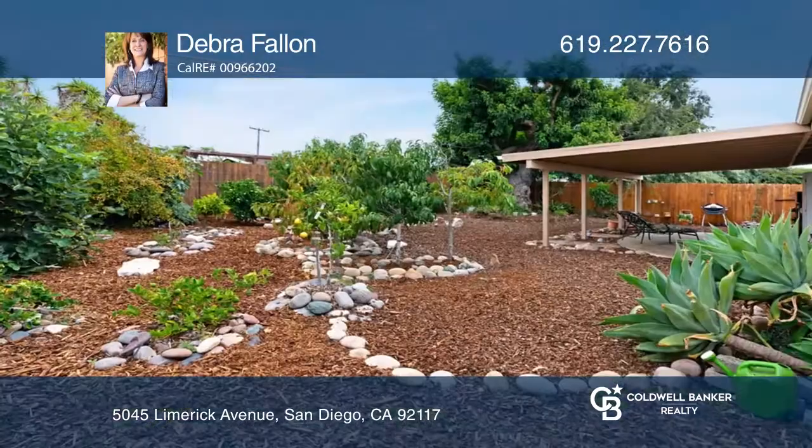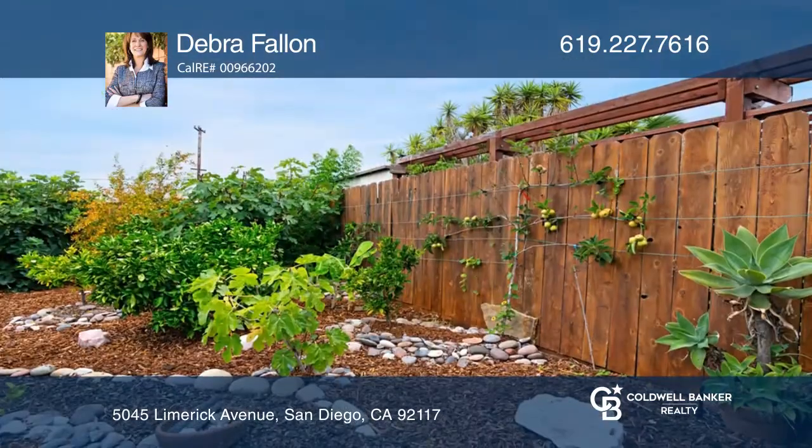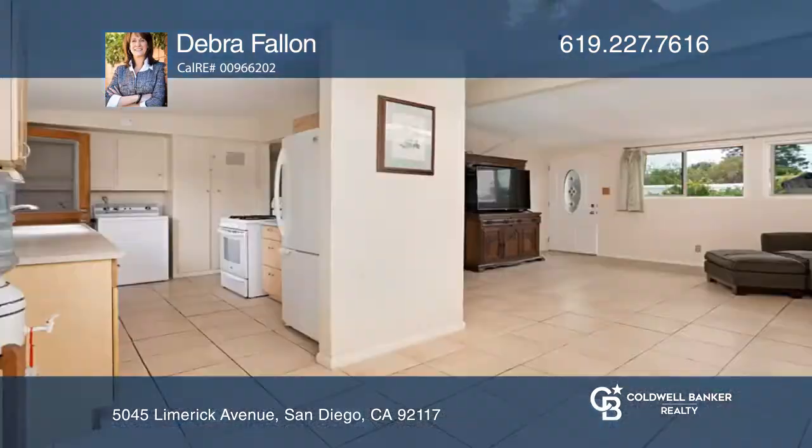Ready to hone your gardening skills? This beautiful home is situated on a spacious and landscaped lot with over 20 organic fruit trees and plenty of space to add your garden.